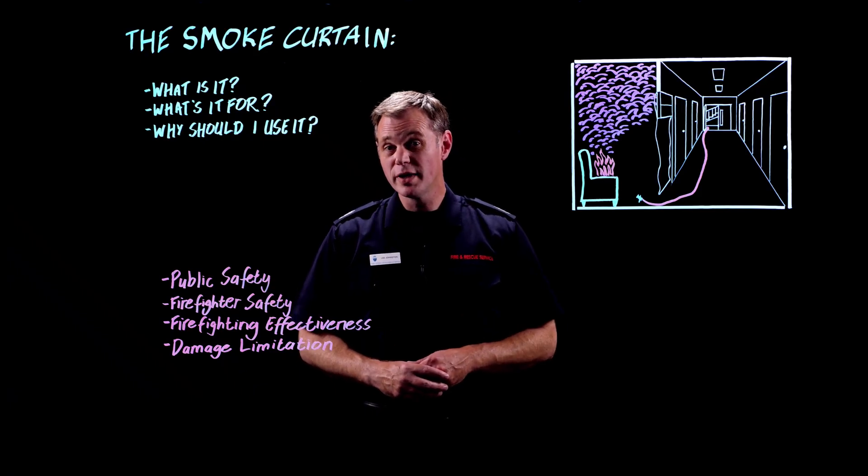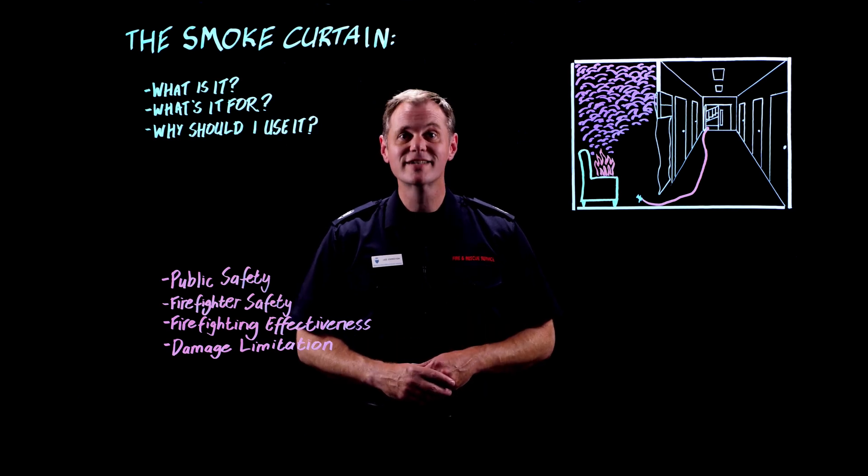That's it for this video. We're going to make another couple of videos about the smoke curtain. I look forward to seeing you then — thanks for watching.